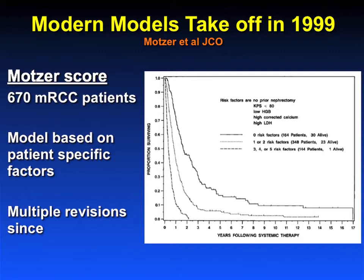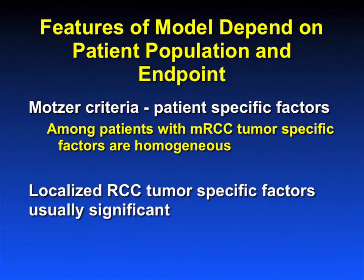There were models prior to this, but the accelerated pace of models started with Dr. Mozart setting the trend, and I'm sure everybody in the audience is very familiar with this model and all the subsequent iterations. This model is based on patient-specific factors rather than tumor-specific factors: performance status, anemia, calcium, LDH. These patient-specific factors are highly predictive for outcome in patients with metastatic renal cell carcinoma.